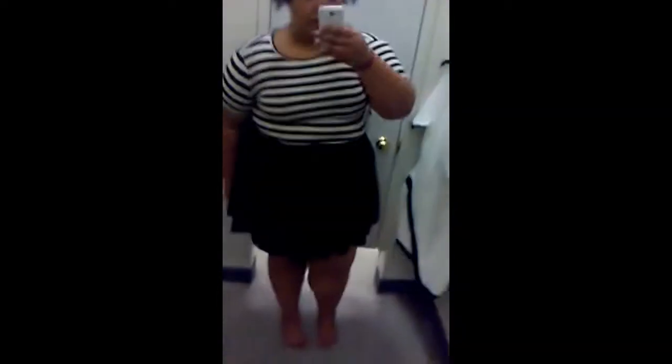This top and this skirt are really cute, but this skirt is already starting to have a rolling up issue, and I'm not good with that.